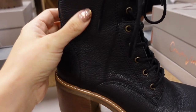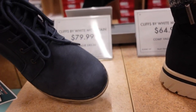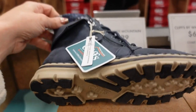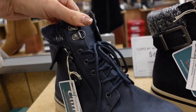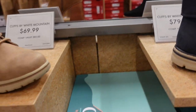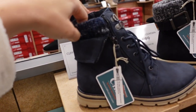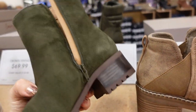New blue boot from Cliffs by White Mountain — rounded toe, really light, rubber, zippers on the side. Comes in blue and beige — $69.99 for beige and $79.99 for blue. Green boot from Crown Vintage — square toe, zipper on the inside, chunky heel with a wood look and rubber trim.